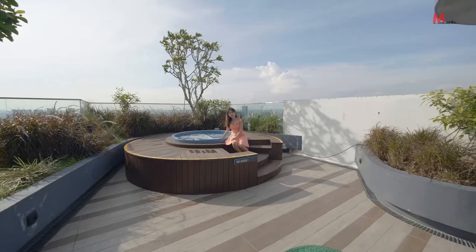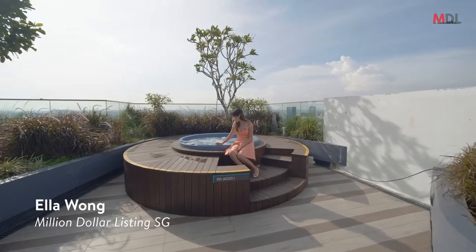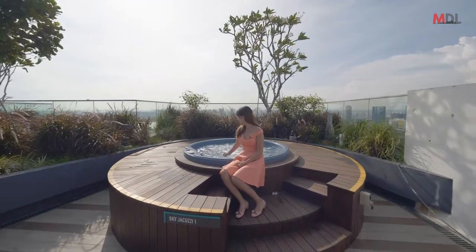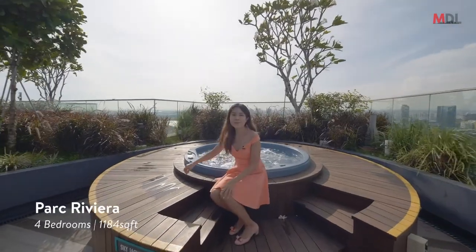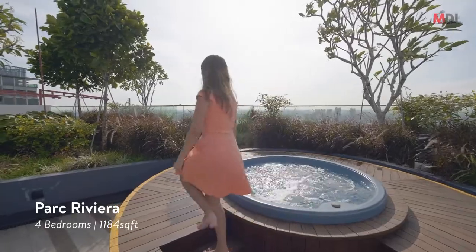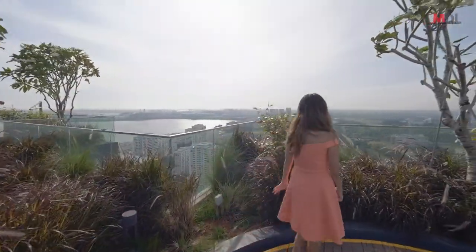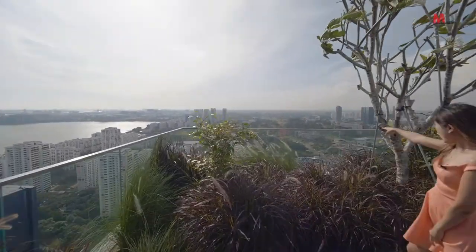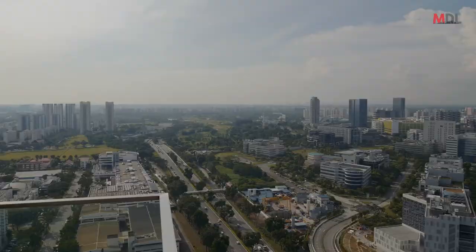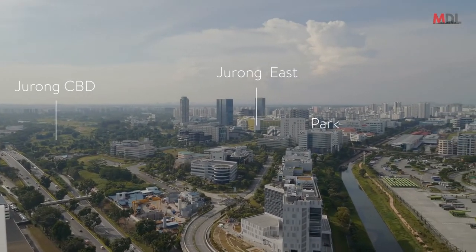We might be at one of the only condos on the west coast at level 37, soaking in a jacuzzi and enjoying a glass of wine. It's very windy here because we are on the rooftop. You can see the entire green golf course over there — that's Jurong CBD — and you can see JCube and Westgate over there.